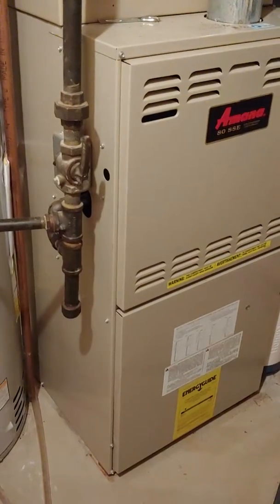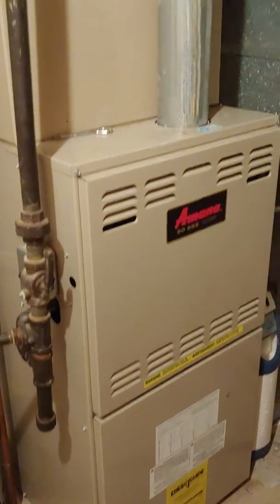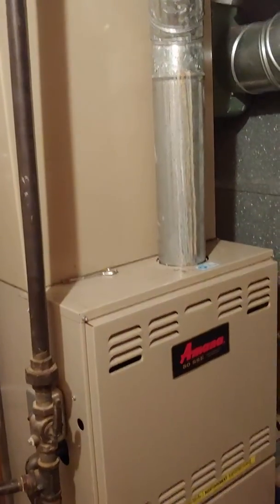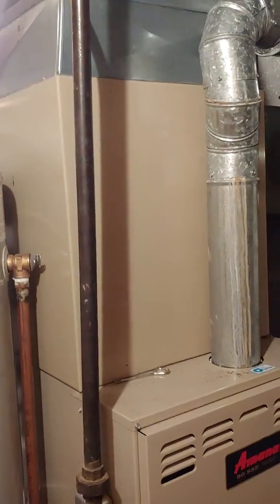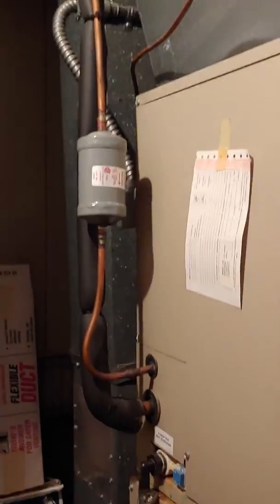I currently have an 80% furnace, 90,000 BTUs and a mana. We're looking at possibly replacing both AC and furnace, but maybe just AC only — so a new coil — but we've yet to decide that. We'll redo the gas line with a new shutoff.